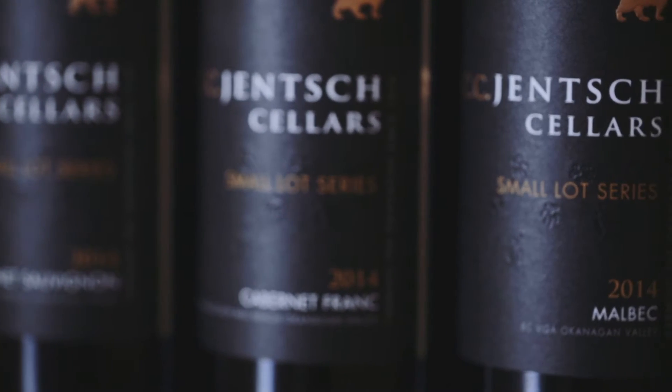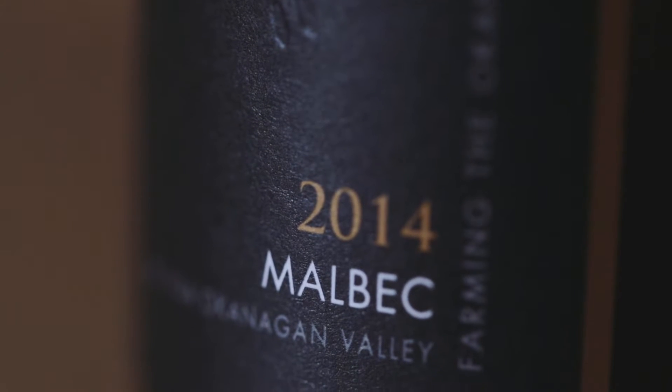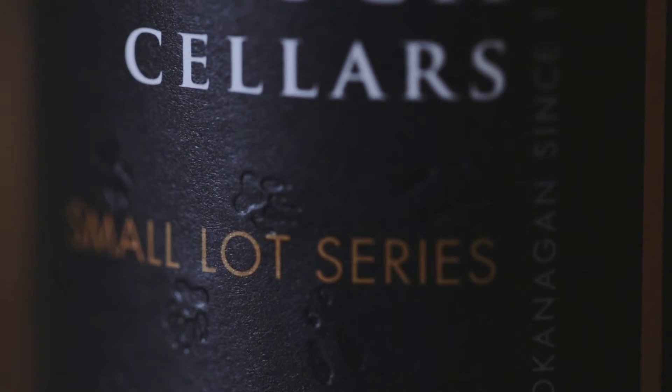We also have a fantastic Malbec. If Malbec fans are interested in comparing wines from around the world, they should really include some of the Okanagan Malbecs. At CCN Cellars we've had two wonderful vintages of a Malbec, and the expression of the fruit and the terroir is really something to give a try.